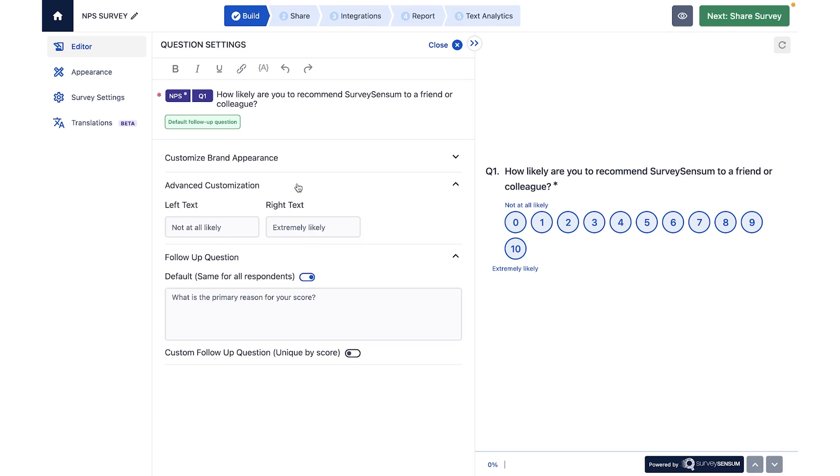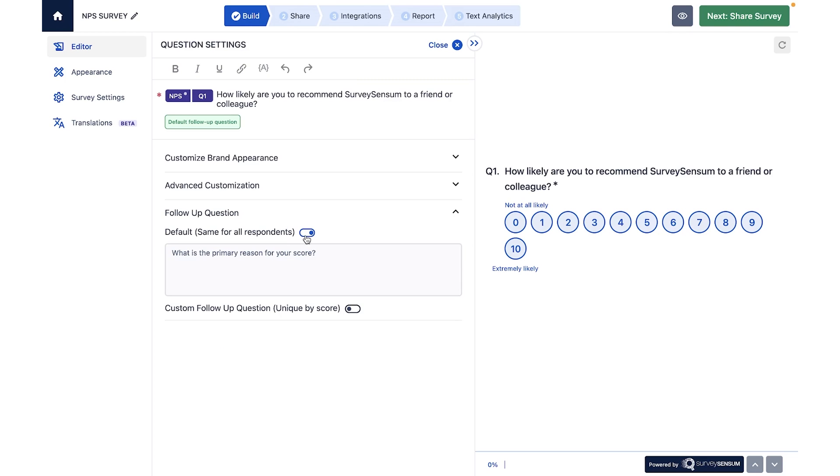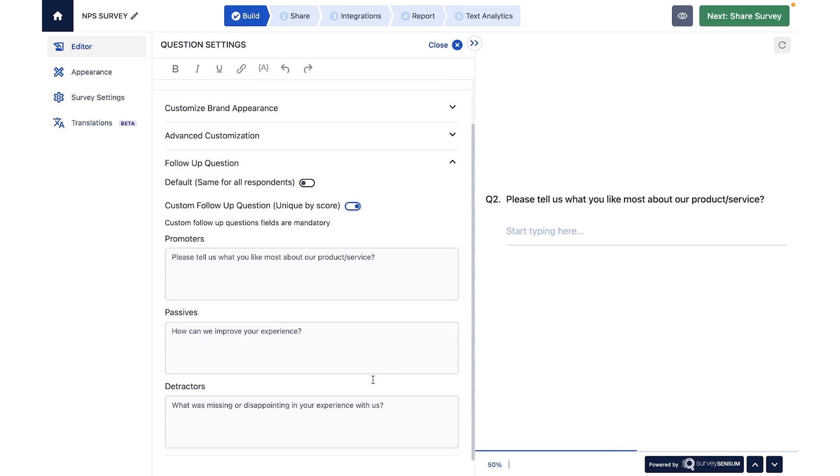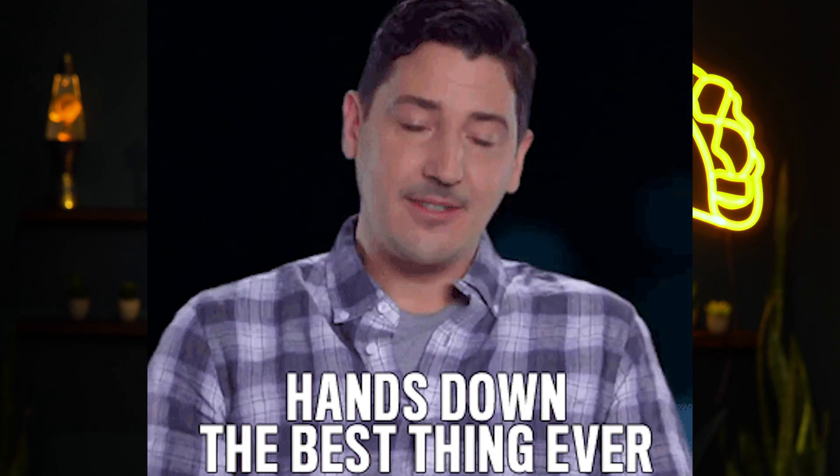So if someone answers that you're great, you can ask, "What makes us great?" And if someone answers that you suck, you can ask, "What can we do better next time?" That means every response you get becomes super actionable. And if they need to, your reps can move quickly to close the feedback loop.